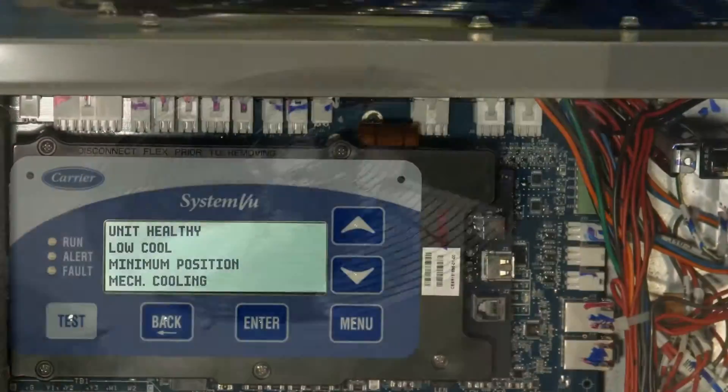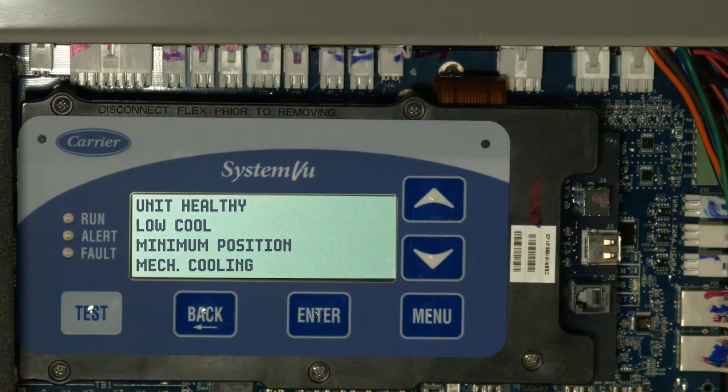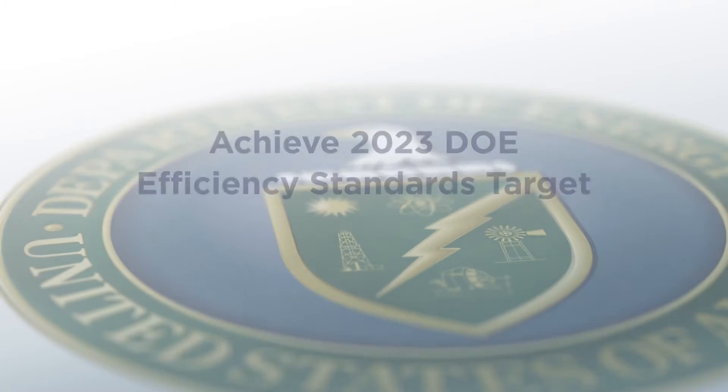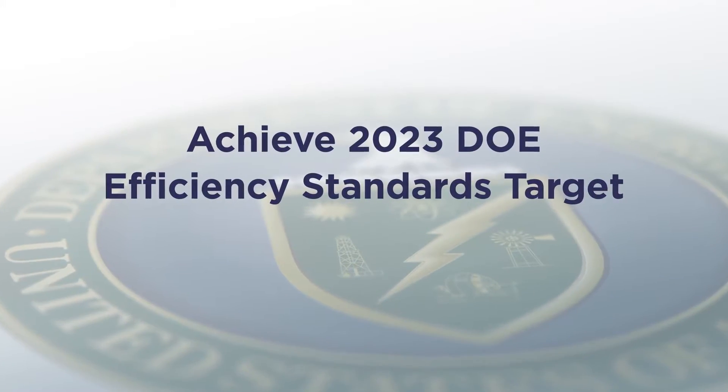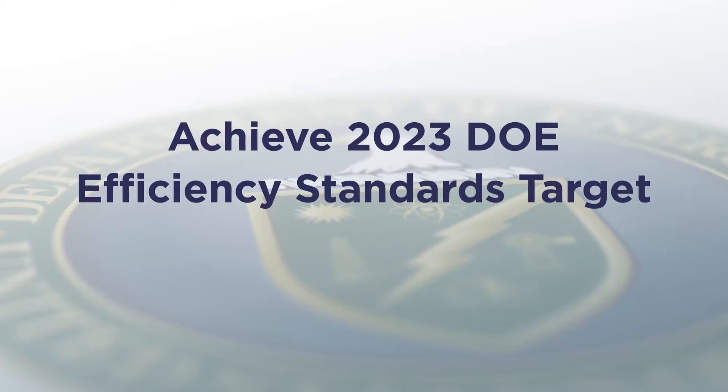Advancements that have been engineered in to not only dramatically improve efficiency, performance, reliability, and serviceability, but to also help achieve the 2023 Department of Energy's efficiency standards target preemptively and successfully.